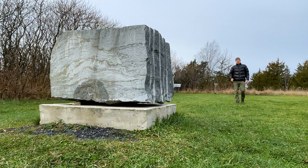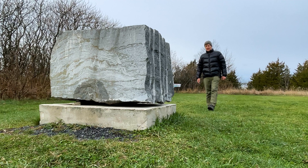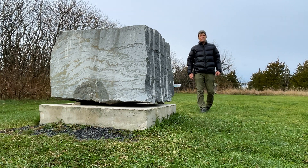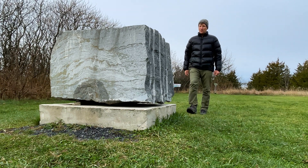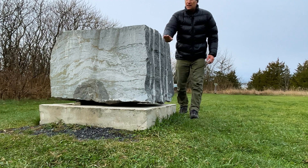Let me introduce you to the Goodsell Ridge Preserve in Isle La Mott, Vermont. What's so interesting about this site is it's a fossilized reef. It's not the oldest fossilized reef, but it's close. And it is one of the very oldest that has diversity of species.